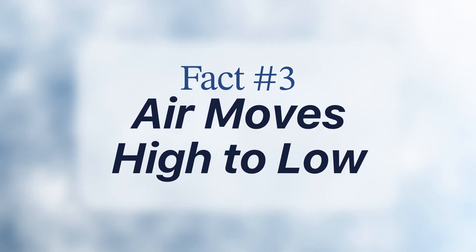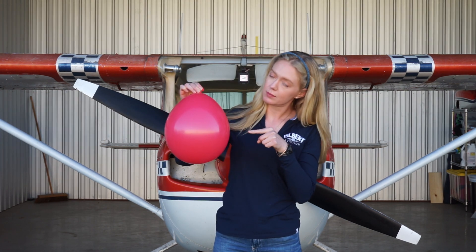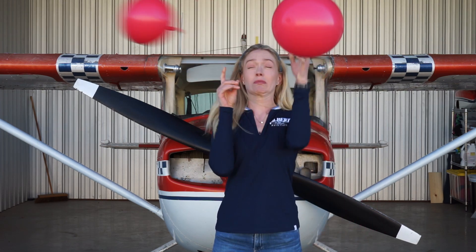Last, we're going to talk about a fundamental physics concept: air moves from high pressure to low pressure. Think of a birthday balloon. When you blow it up and hold the nozzle, you create high pressure inside compared to the air outside. As you release the nozzle, the air rushes out from high pressure to low pressure. This simple fact explains so much about how air moves in the atmosphere and your airplane.